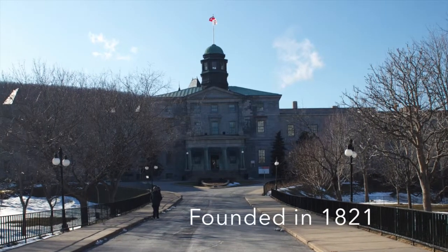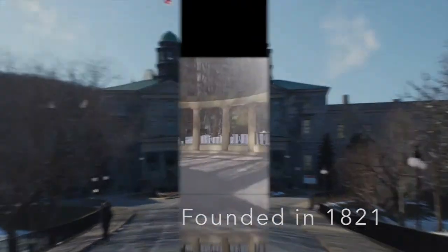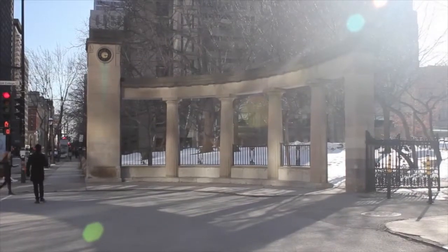I chose McGill's campus for my last video because in a small area it manages to exemplify all of the building trends that are commonplace in the city.